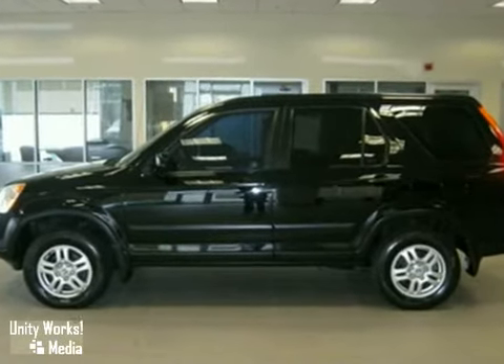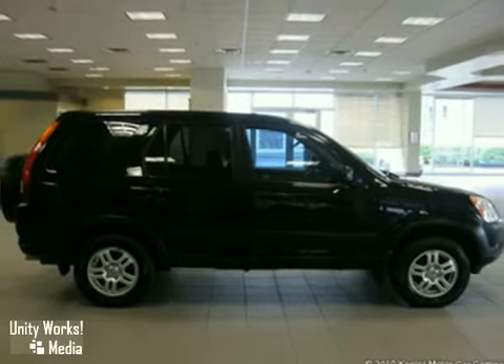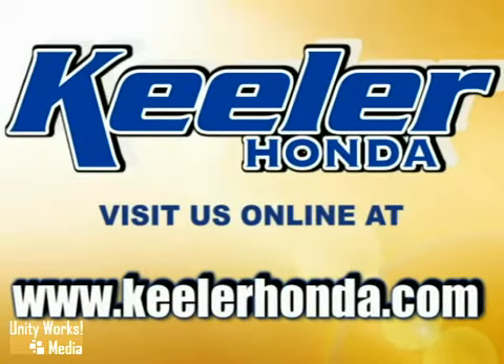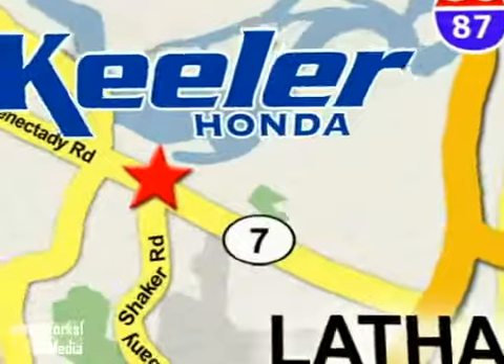For more information, please call us. Keeler Honda looks forward to assisting you with your vehicle purchase. Stop in today or visit us online at www.keelerhonda.com. We are conveniently located at 1111 Troy Schenectady Road in Latham.